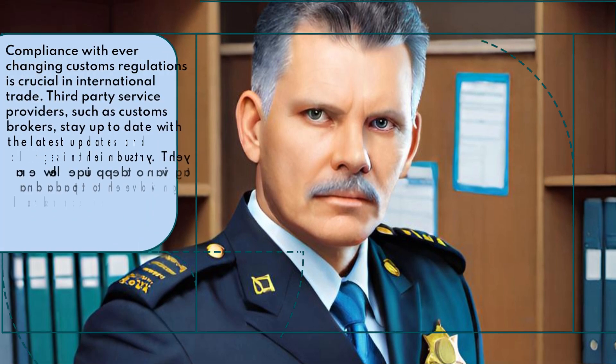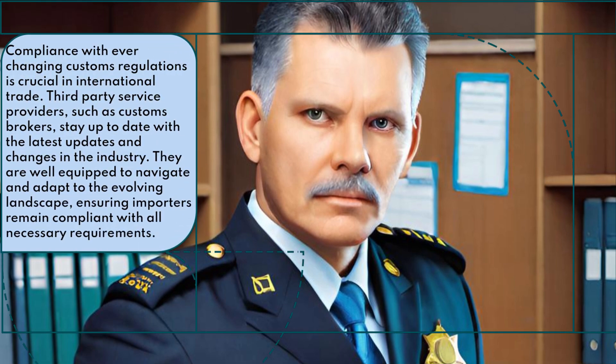Compliance with ever-changing customs regulations is crucial in international trade. Third-party service providers, such as customs brokers, stay up to date with the latest updates and changes in the industry. They are well equipped to navigate and adapt to the evolving landscape, ensuring importers remain compliant with all necessary requirements.